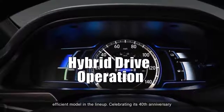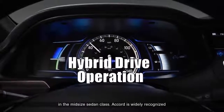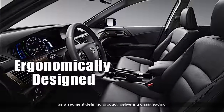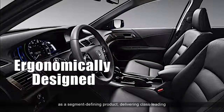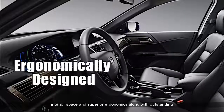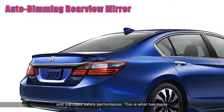Celebrating its 40th anniversary in 2016, the Accord has set the benchmark for vehicles in the mid-size sedan class. Accord is widely recognized as a segment-defining product, delivering class-leading interior space and superior ergonomics along with outstanding fuel efficiency, refined and responsive driving dynamics and top-class safety performance.